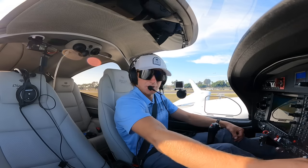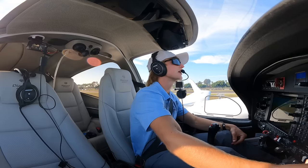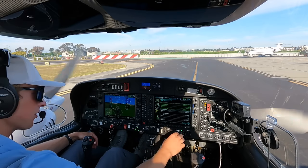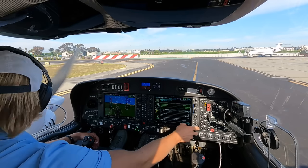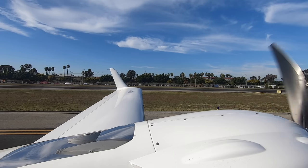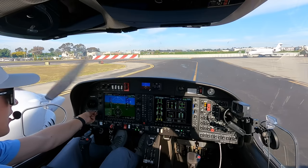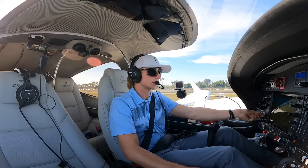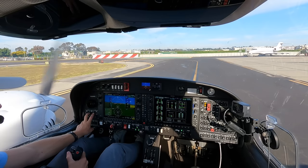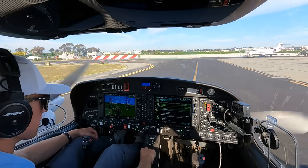Parking brake set, seat belts good. Backrest good, rear canopy closed, front closed, no door warning lights illuminated. Elevator electric trim good. Fuel selectors on both, rudder trim neutral, flaps up and verified. Flight controls free and correct. Coming back on the throttles, testing the voter switches. Everything's in the green, on the brakes, sticks back, ECU test passed. Fuel pumps on, parking brakes coming off.